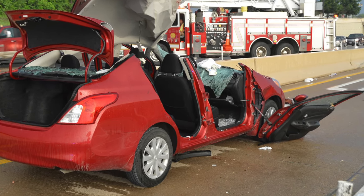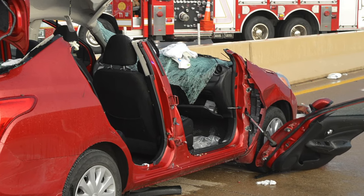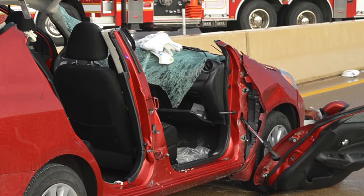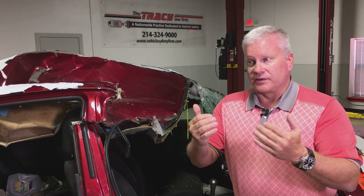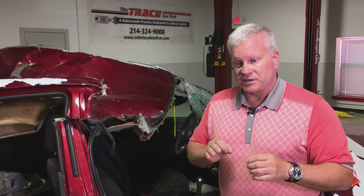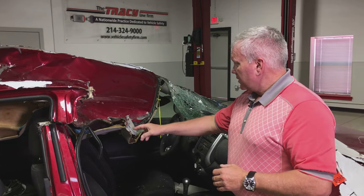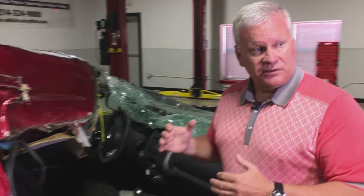I was asked by another lawyer here in Dallas to evaluate the case and do a vehicle autopsy on this vehicle by looking at all of the engineering materials provided by Nissan. One of the most important aspects we focused on was why did the header and the A-pillar literally separate.